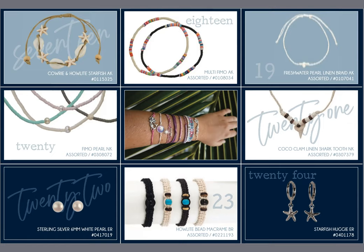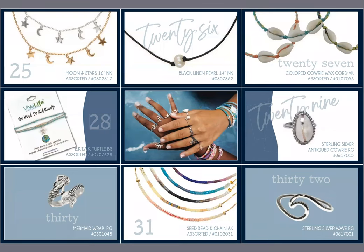Number 25 is the moon star 16-inch necklace, very trendy among the tweens. Our single pearl linen necklace has done well for about three years now and remains going strong. Number 27 is our wax cord with the cowrie shell necklace, which also comes in a bracelet and anklet. Number 28 is our Be Kind All Kind turtle bracelet — they do well year after year — along with that cowrie shell ring. Number 31 is our seed bead necklace, also available as an anklet; it's a very simple fashion piece you can layer. The number 31 wave ring rounds that out.